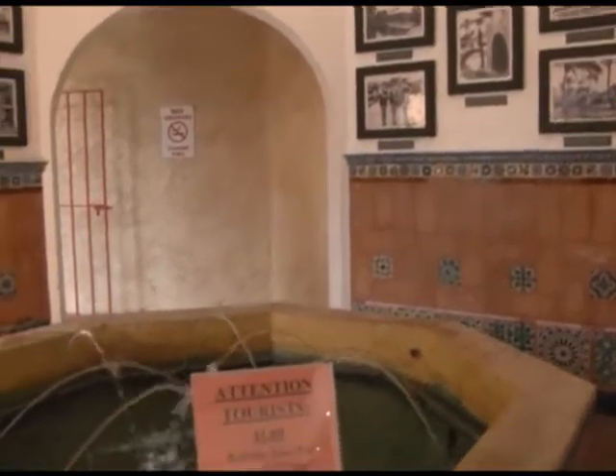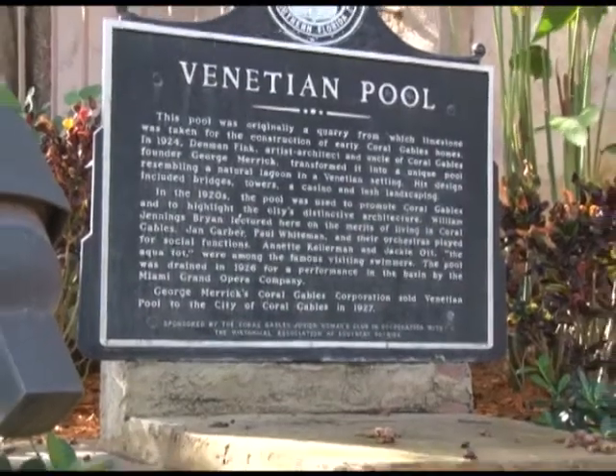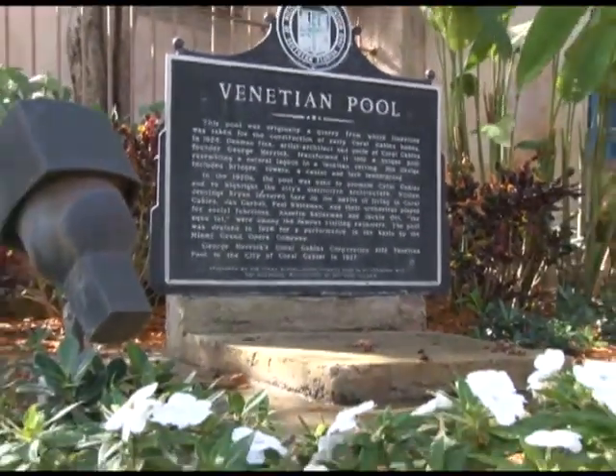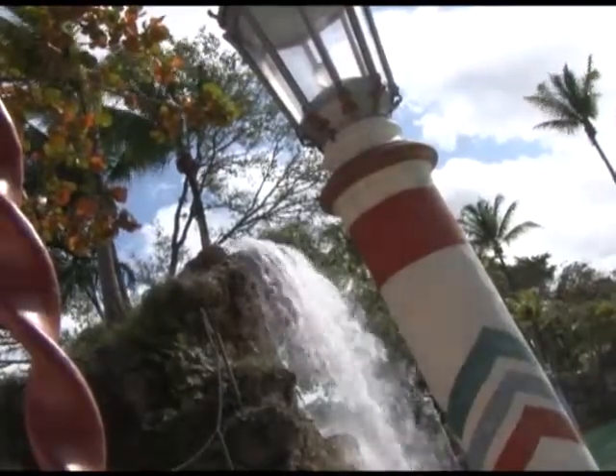The Venetian Pool staff worked together with the Coral Gables Historical Department, Board of Architects, and other entities to come up with a plan that wouldn't compromise the historical aspect of the facility. The collaborative effort made the restoration possible.